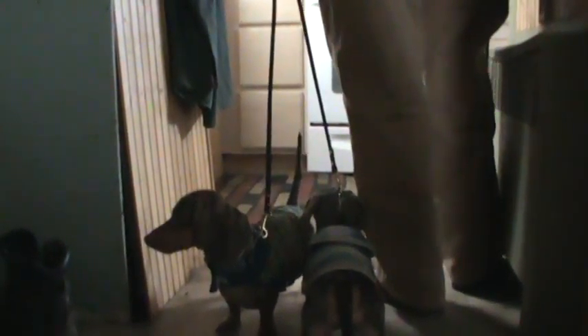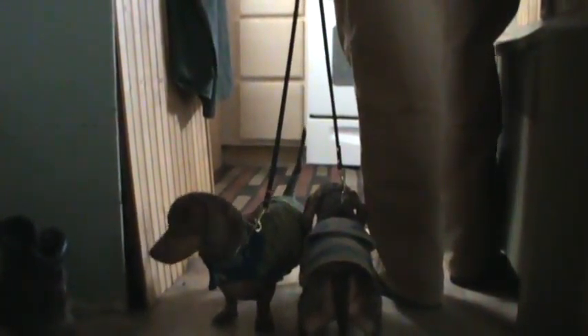My husband is kneeling down. Basically, we're going to allow him to use his investigative properties while the elevator door opens and a dog and a human enter.